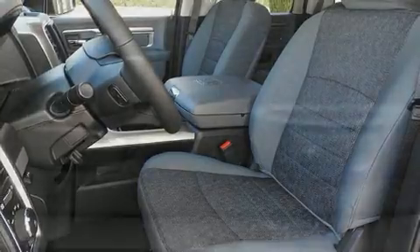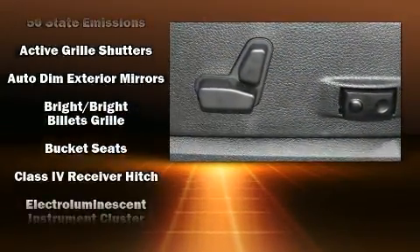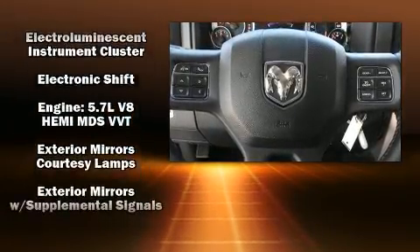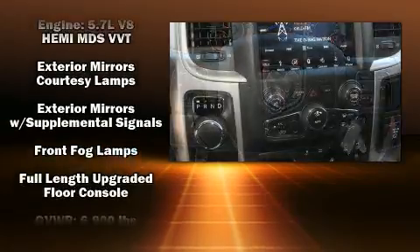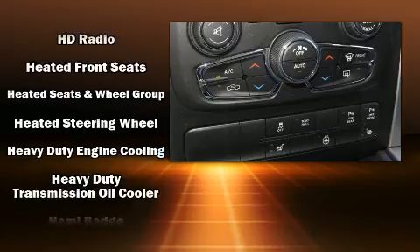Safety equipment has been integrated throughout, including head curtain airbags, front and side impact airbags, traction control, brake assist, a security system, an emergency communication system, and four-wheel disc brakes with ABS.